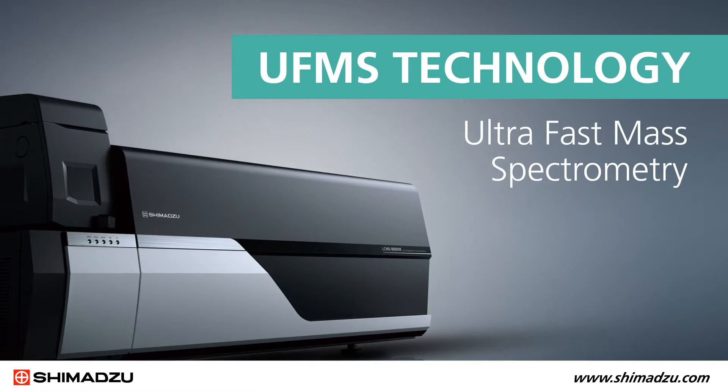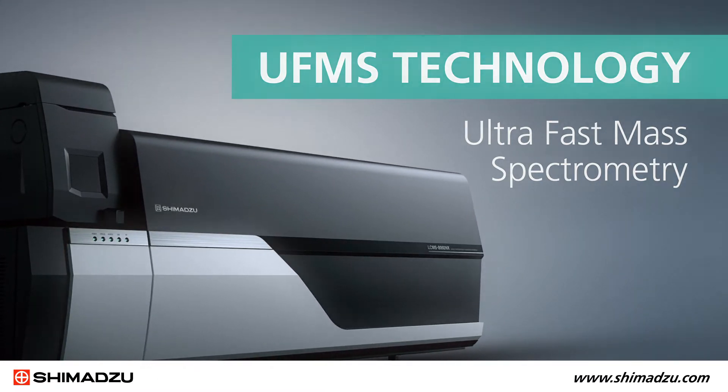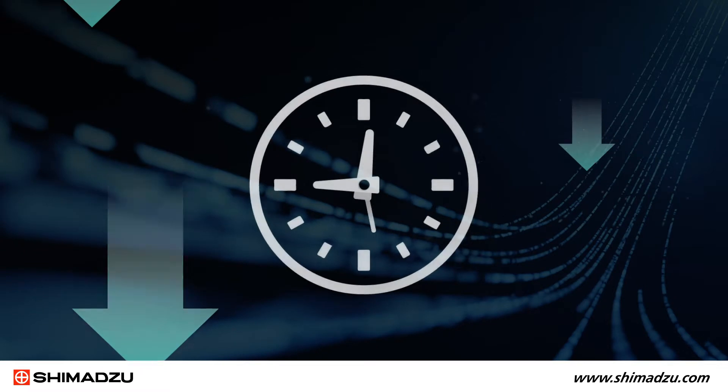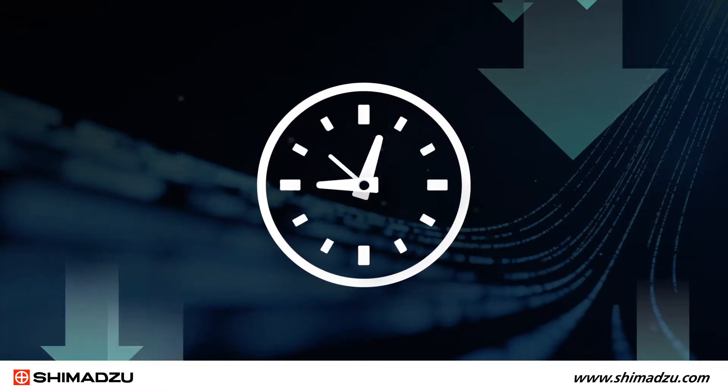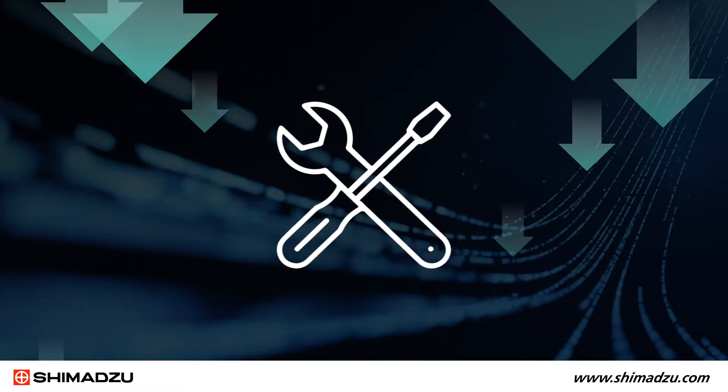Shimadzu's ultra-fast mass spectrometry technology is focused on improving three main instrument attributes: acquisition speed, sensitivity, and robust operation. UFMS reduces the waiting time during analysis and also reduces the time wasted on instrument maintenance between testing runs.